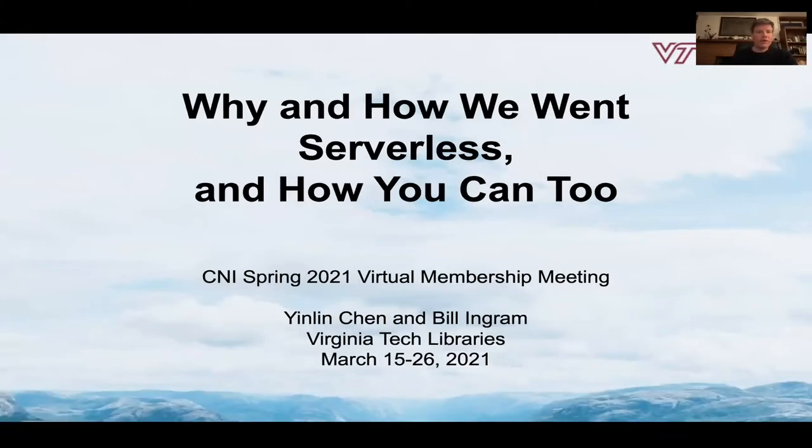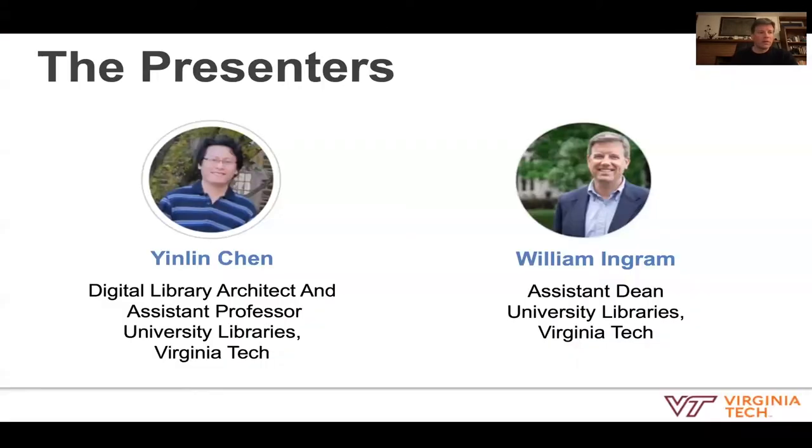Hello. In this video, we will share our experience with serverless techniques and describe our next generation digital library platform built on the AWS cloud. My name is Bill Ingram, Assistant Dean and Director of IT for University Libraries at Virginia Tech. I will be joined in this presentation by Yenlin Chin, Digital Library Architect. After a brief introduction, Yenlin will discuss the technical details of the new digital library platform.